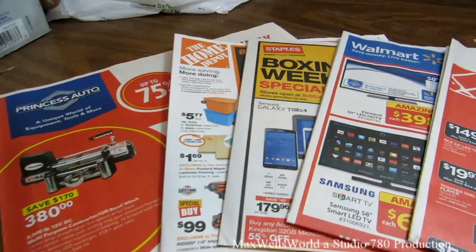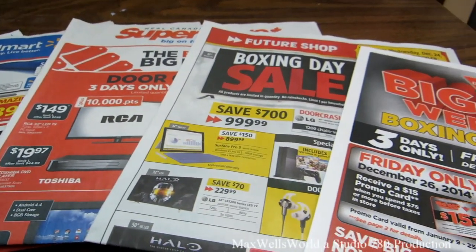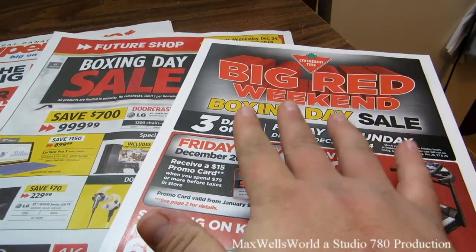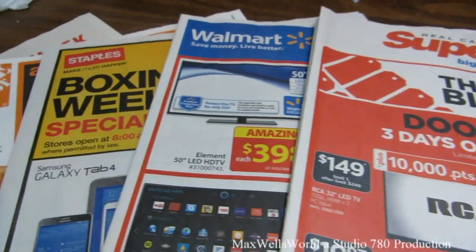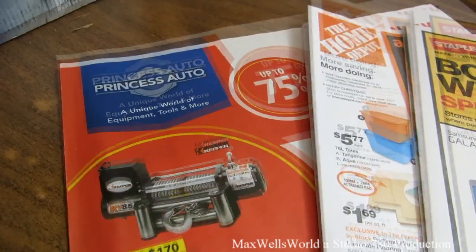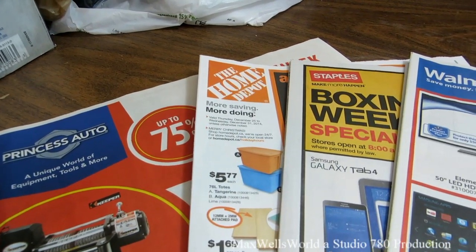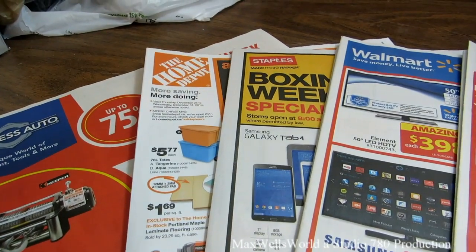Hello YouTube, it's that time of year again with our Boxing Day flyer video. In front of us here we have the flyers included in this year's video: Canadian Tire, Future Shop, Walmart, Home Depot, and Princess Auto. Some of these are a three-day sale, some are a boxing week sale that goes for the whole week, and you kind of got to get them while they're there.